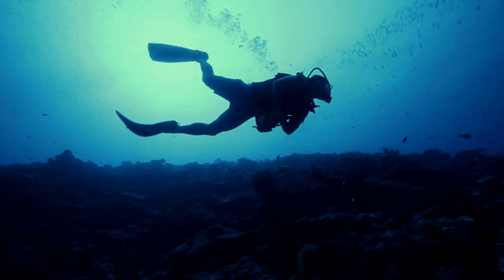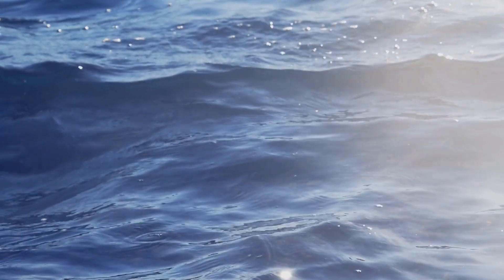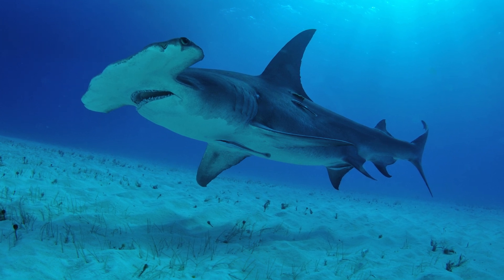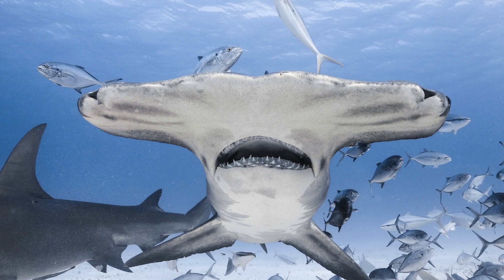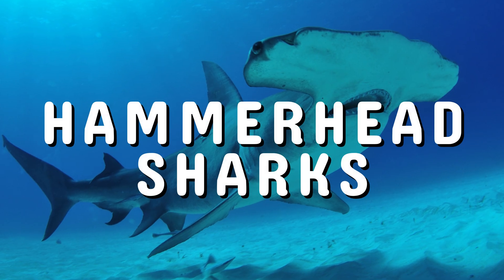In today's episode of the story of animals, we take a deep dive into the world of one of the ocean's most bizarre and brilliant predators. Equal parts weird and wonderful, this shark is proof that nature has a sense of humor and a knack for engineering. Let's unravel the mysteries of the Hammerhead Sharks.